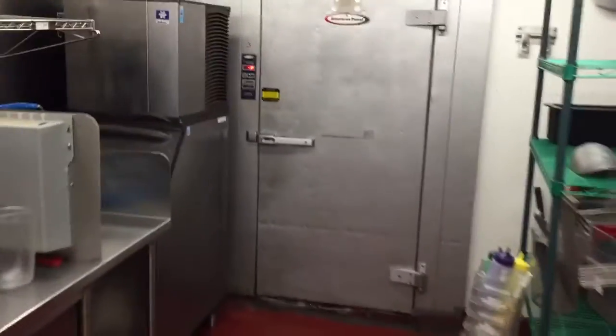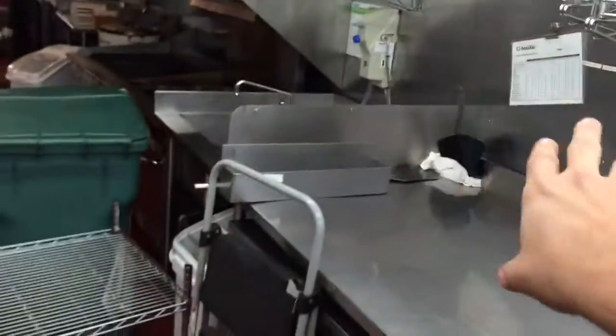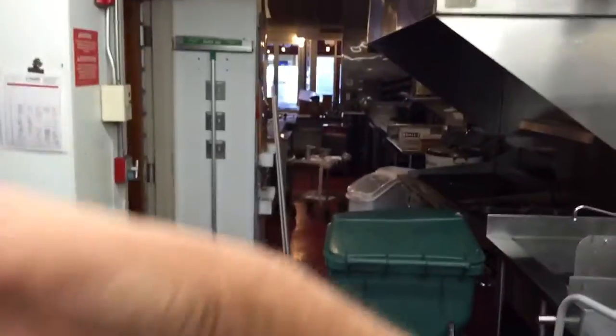The walk-in refrigerator is right here, and behind that there's a freezer. We don't need any of that, so this is all disappearing. We're putting our sinks out here where everybody will see them. These walls are all disappearing.